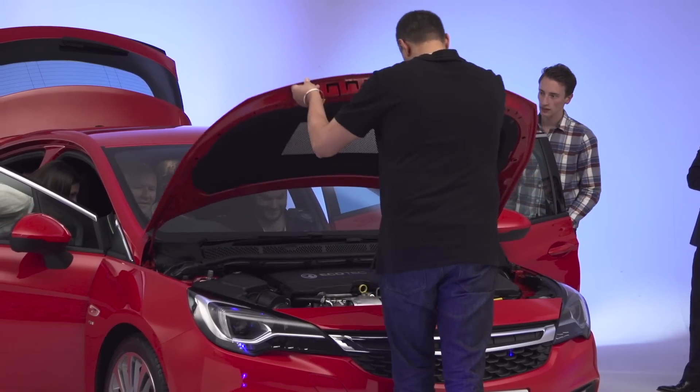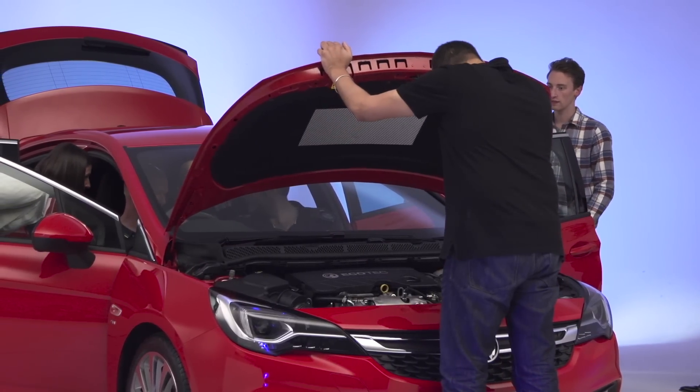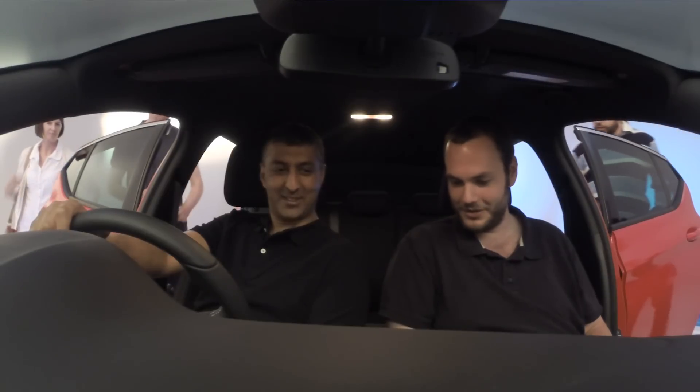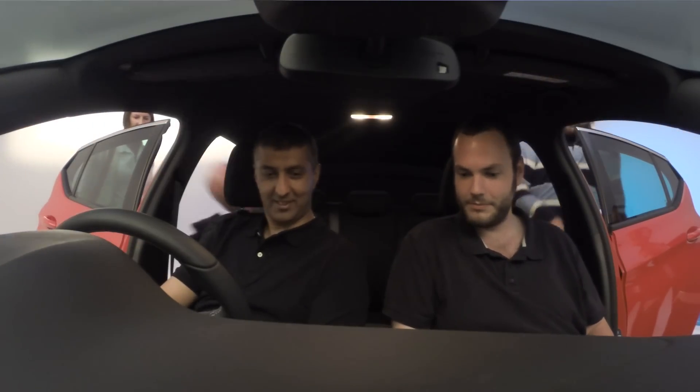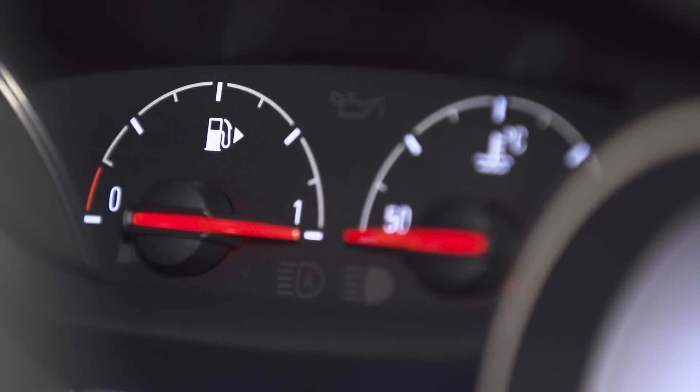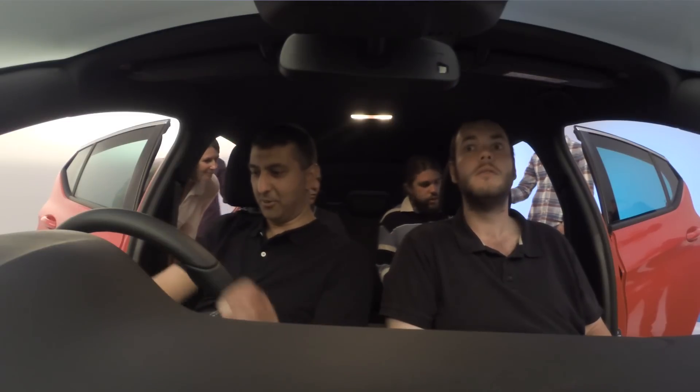I'd personally go for the 1.6 Ecoflex. My commute is 110 miles a day round trip, so I'd be using that a lot, plus running around at weekends. I'd do roughly 35,000 to 40,000 miles a year, so it'll certainly get its use. Nice driving position as well — you can definitely notice the extra room in there. Where do I sign?